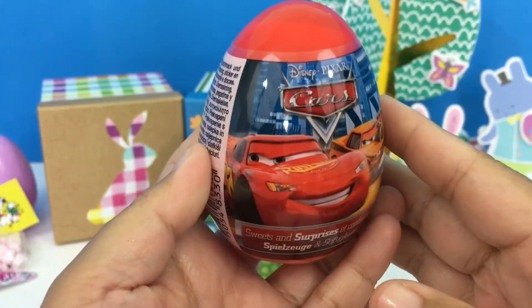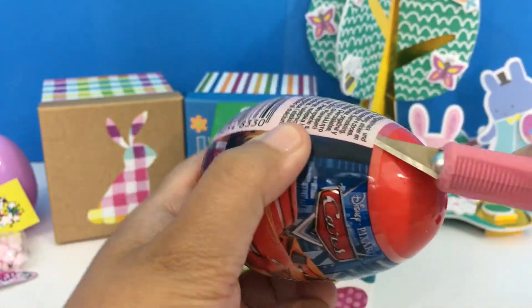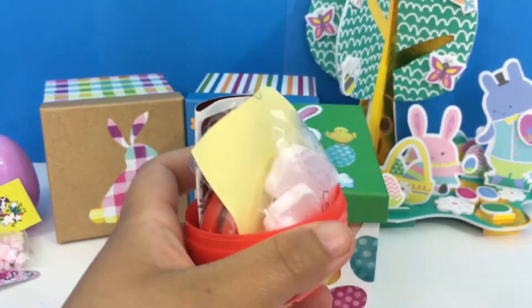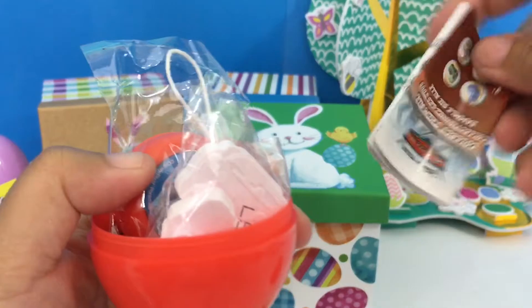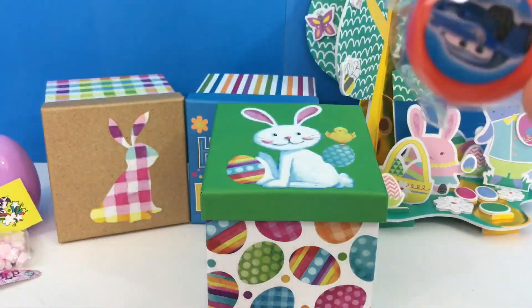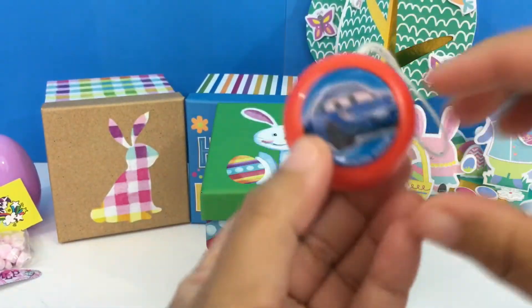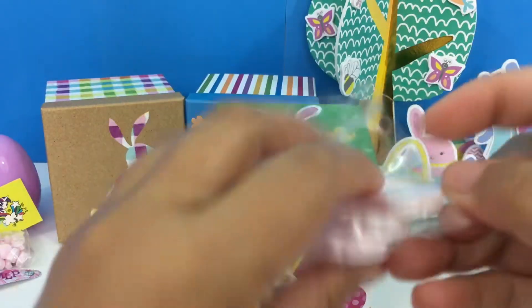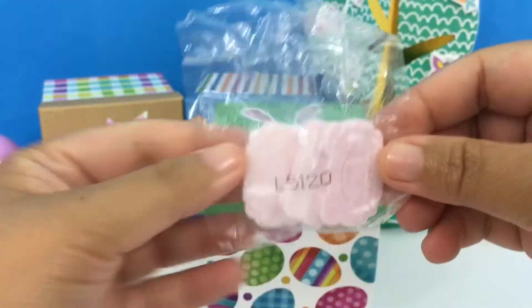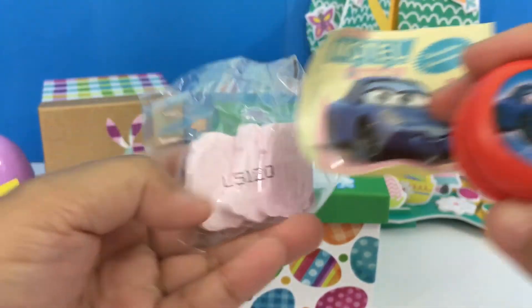We have Disney Pixar Cars — let's open it up! A sticker, and a yo-yo. Very cute! And more candy. So for this surprise egg we have a yo-yo, a sticker, and more candies.